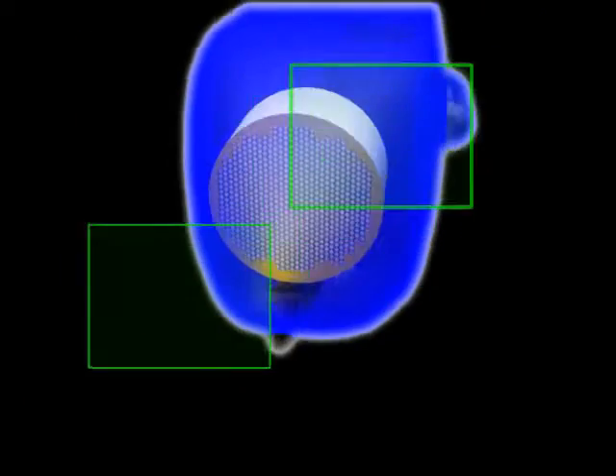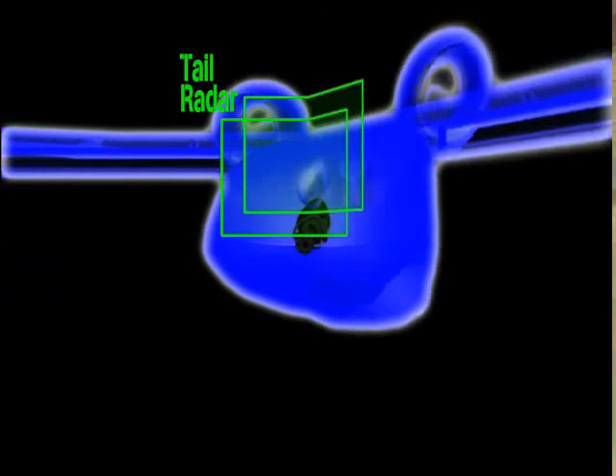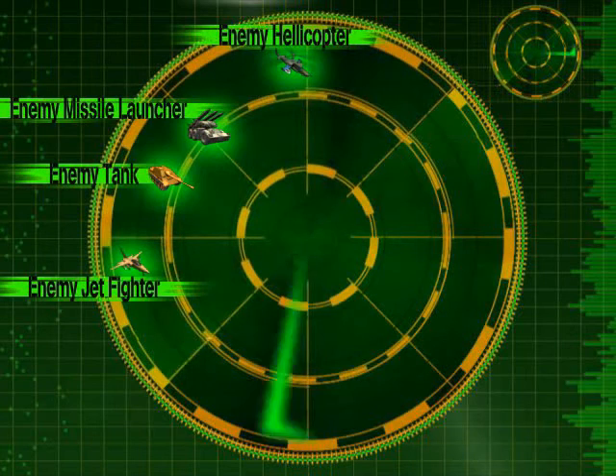Radar and defensive features are built in at the nose and the tail. Now let's look at a combat scenario: an attack on an enemy base defended by ground assets and enemy aircraft.